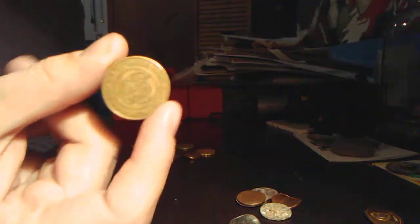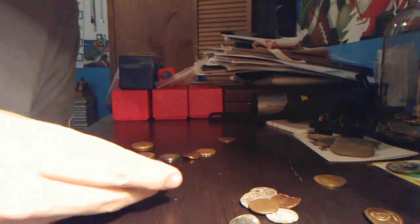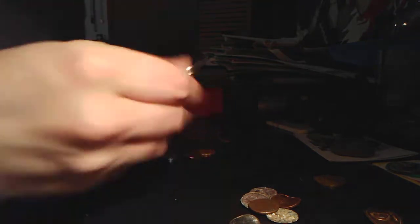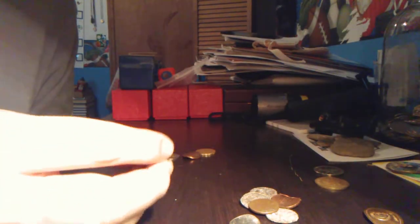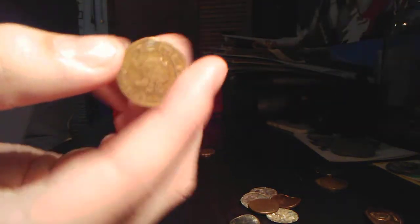Got a Chuck E. Cheese token. There's another token — I don't know where this one is from — it is Big Daddy's Hollywood Arcade, no cash value. I have no idea where that token came from. Also got a name code token with Pac-Man on some balloons. Pretty cool.